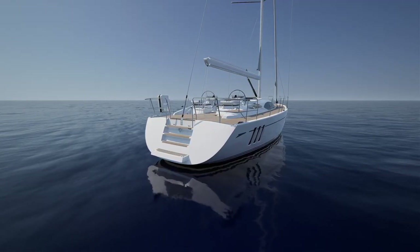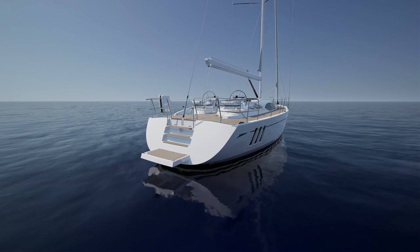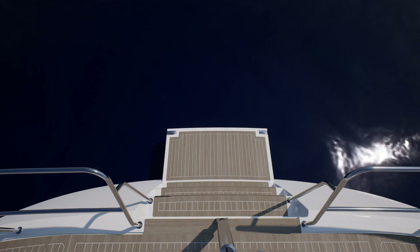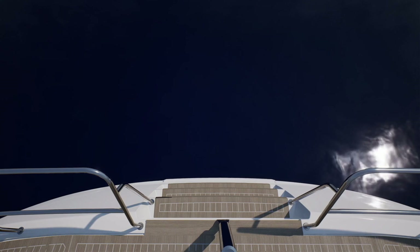A unique feature of the 495 is her cassette swim platform that extends at the touch of a button. This gives you plenty of room for all your water sports equipment and gives you easy access on and off the yacht with your tender.